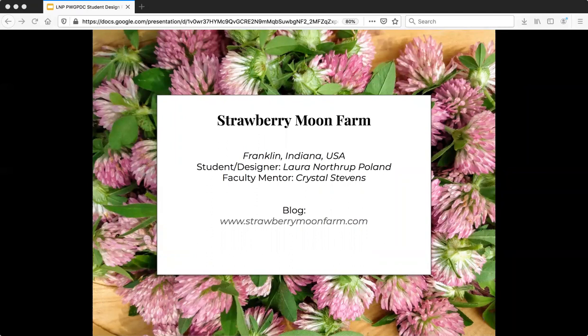Hi, I'm Laura of Strawberry Moon Farm in Franklin, Indiana in USA, and this is my design project for the Permaculture Women's Guild.